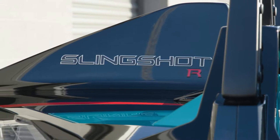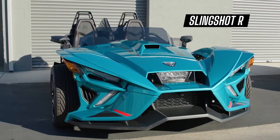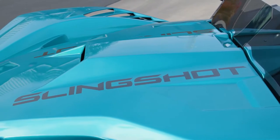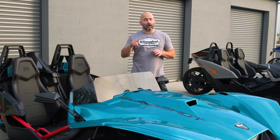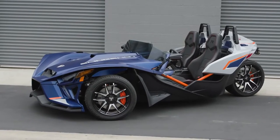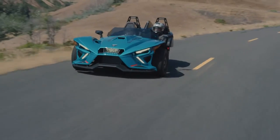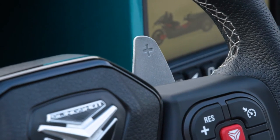First up is the Slingshot R. Make your statement loud and clear with the new 2022 Slingshot R. This new slingshot holds nothing back on performance or style with its enhanced bold paint scheme and the best finishes and features. It's available in two all-new colors: Pacific Teal Fade shown here and Midnight Storm Fade. When it's time to hit the road, the Slingshot R delivers with an impressive 203 horsepower along with paddle shifters for those who want shift controls at their fingertips.